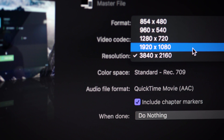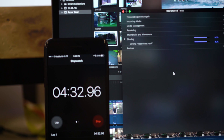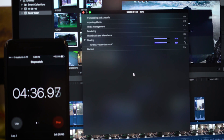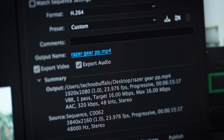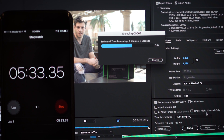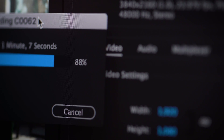Exporting out of Final Cut Pro, it took six minutes and 55 seconds to render about a six-and-a-half-minute timeline of 4K footage to 1080p H.264 codec — this was with background rendering. The same H.264 export to 1080p out of Premiere took nine minutes and 30 seconds, and the computer was noticeably louder and warmer during that export. For reference, the desktop rig's Premiere export came in at four minutes and 12 seconds.